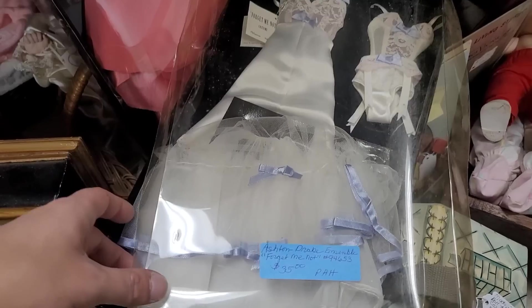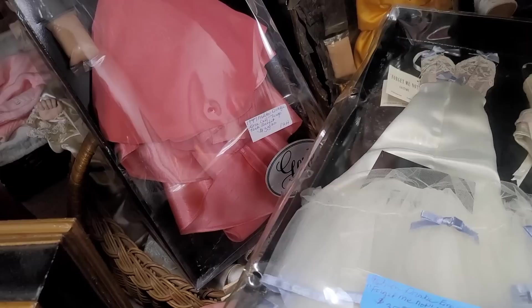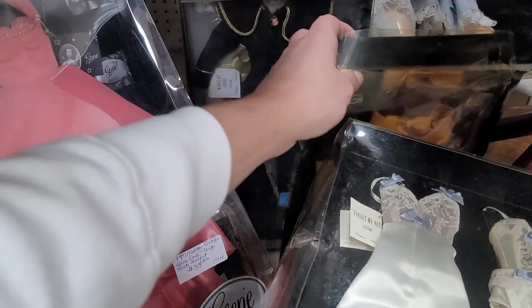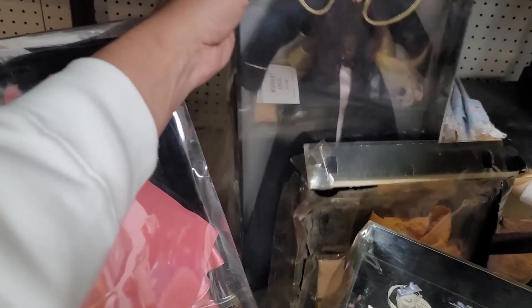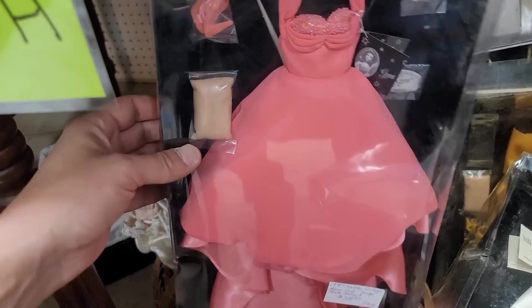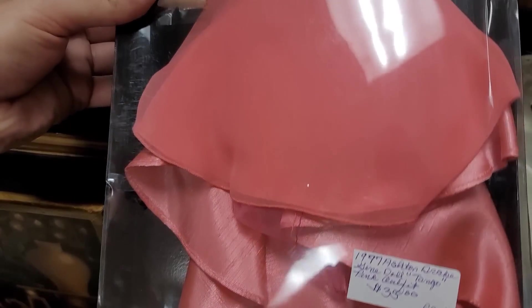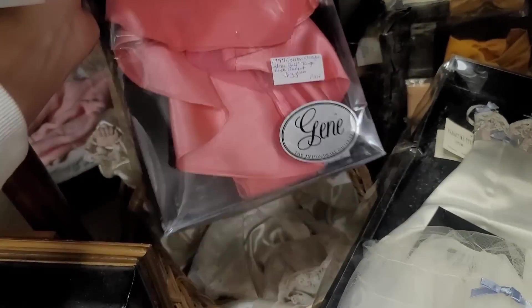These are cool — these were actually the Ashton Drake Gene Marshall, designed by Mel Odom. This is a super popular doll collection back in the day, nineties. A lot of the fashion packs actually go for a good bit. The Midnight Angel — don't know how I feel about that one. Now this Forget Me Not, I think I'm going to pick this one up. The pink outfit is tempting. I actually do have a Gene. This one's interesting. This one for sure — we'll get Forget Me Not.